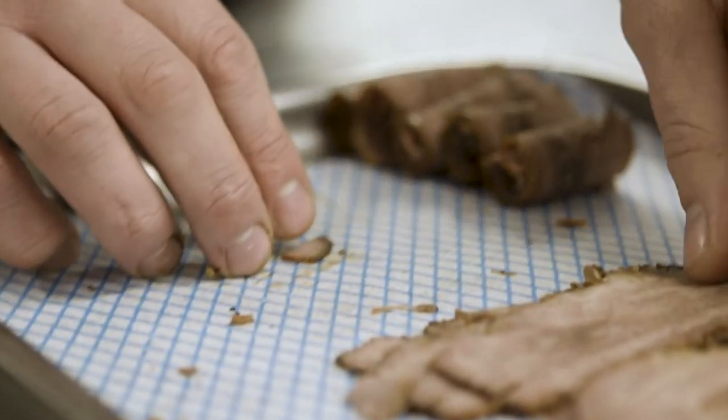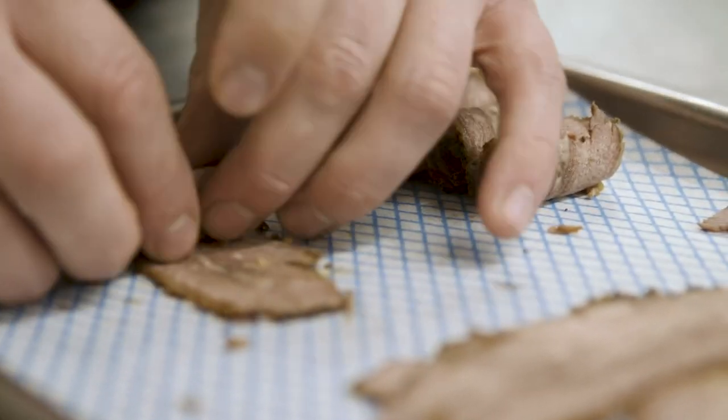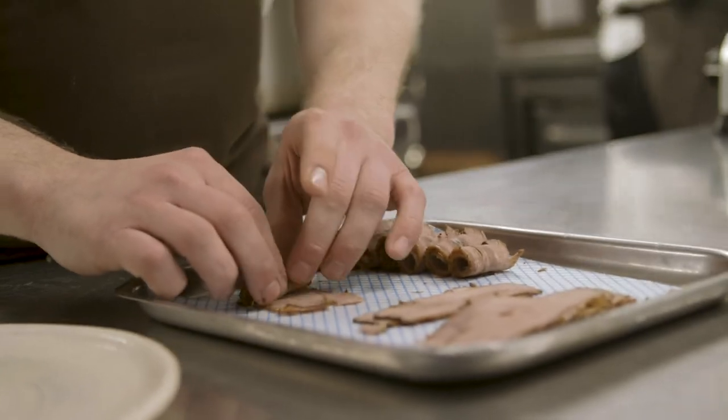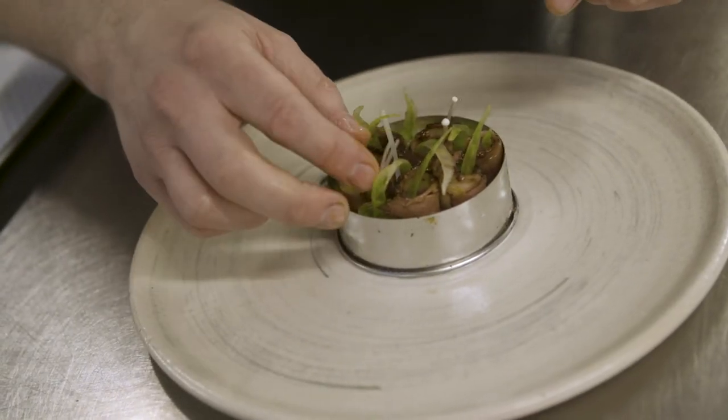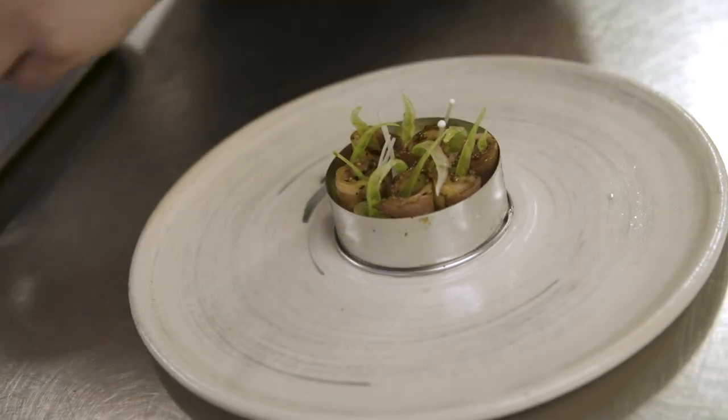The spices used on this dish are seeds collected from mustard plants — the plants had overgrown, we collected all the seeds, dried them out, and they give a little pepperiness. And then hogweed, which has that orange-cardamom sort of flavour and gives it a really interesting background.